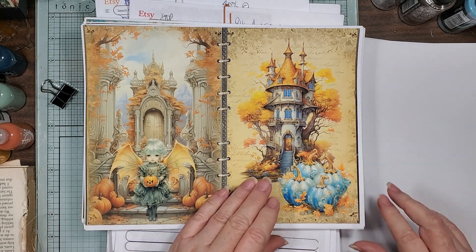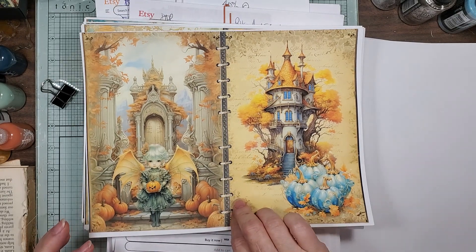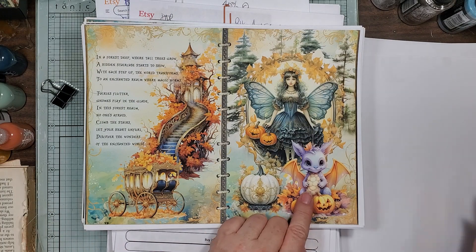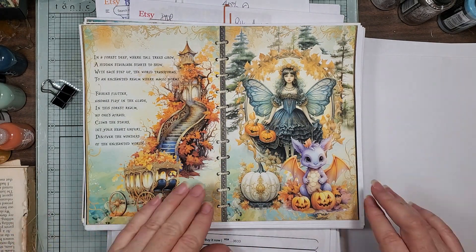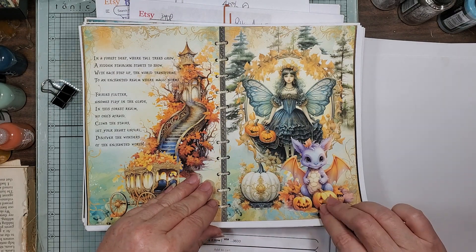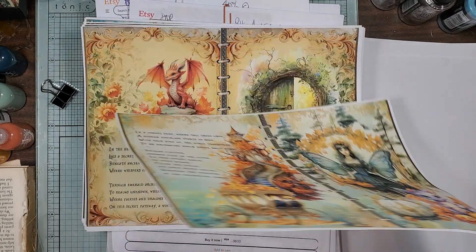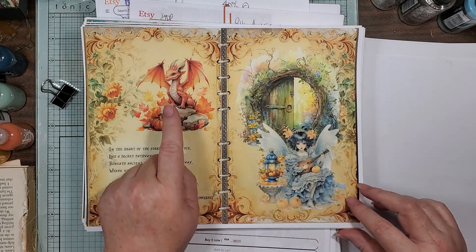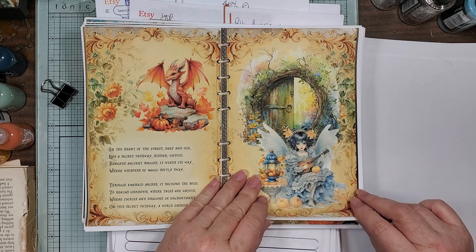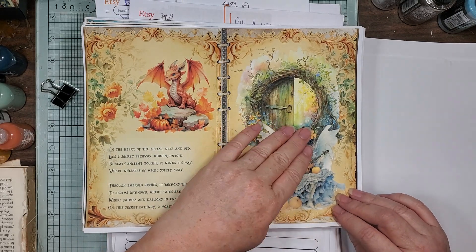Look at her little dragon — a little dragon with his little baby wings. The artwork is so pretty, and look, she's playing her little guitar. Another little baby dragon! It's just so whimsical and cute.